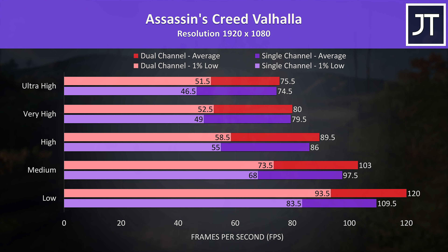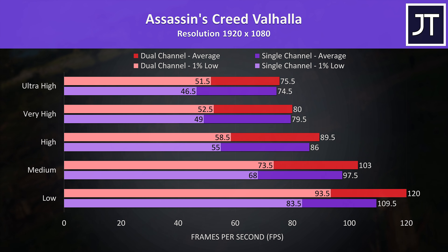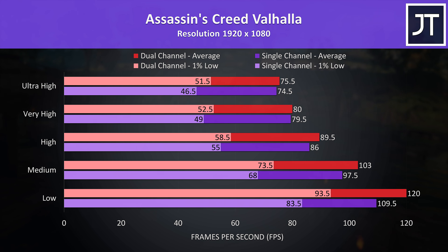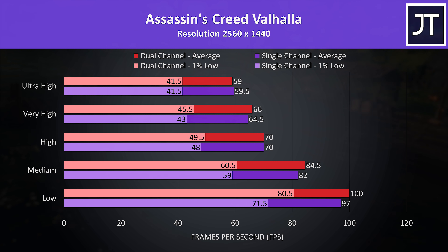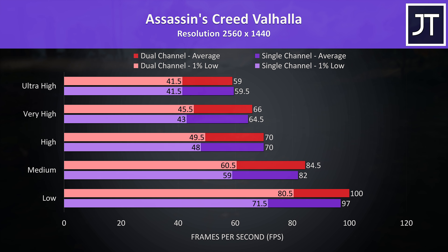Assassin's Creed Valhalla was tested with the game's benchmark. Like many of the others tested, the difference at higher setting levels is smaller compared to lower, and again the difference in 1% lows seems to be larger than average FPS, so a more stable experience on dual channel. Things are even closer at 1440p, though either configuration is still very close to 60 FPS at max settings, so you're really only going to see better performance at lower levels that don't hit the GPU as hard.